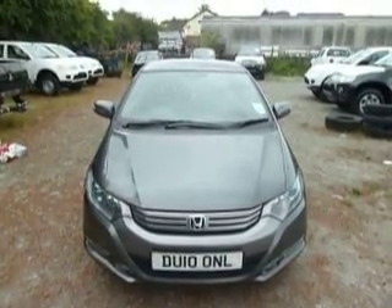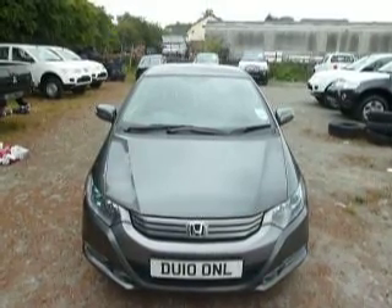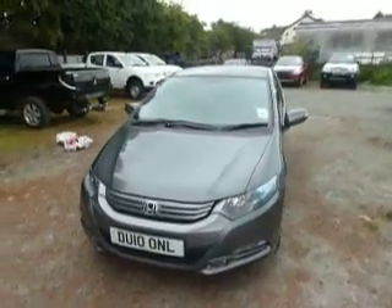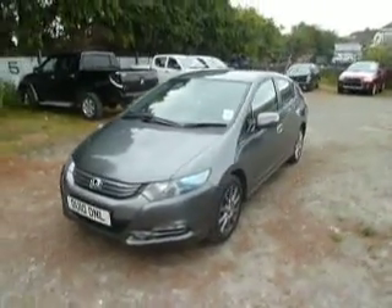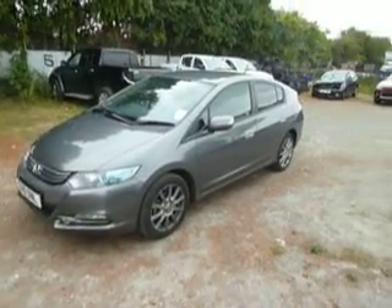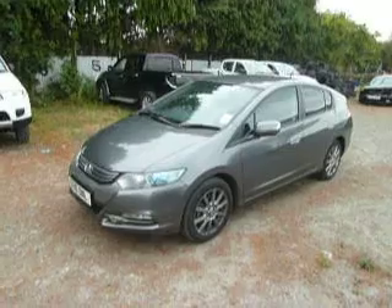Hello and welcome to JT Hughes and Oswestry. I'm Ryan and today we're looking at this Honda Insight 1.3 IMA. This car is finished in a beautiful grey colour and is in absolutely superb condition, with gunmetal grey alloys which look absolutely superb. It's a real head turner, this car.